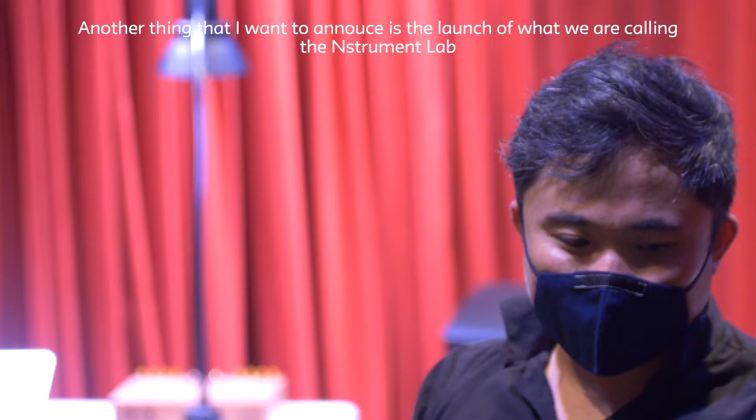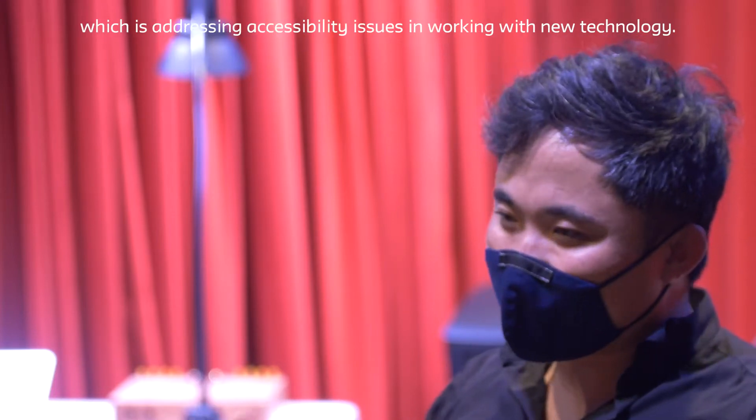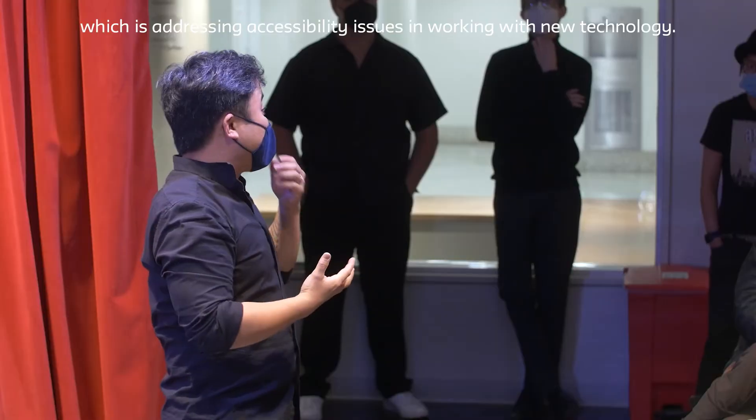Another thing I wanted to announce is the launch of what we're calling the Instrument Lab, which is addressing accessibility issues and working with new technologies.